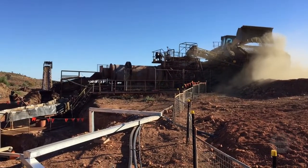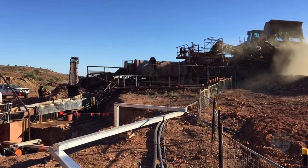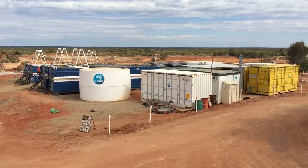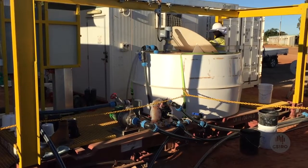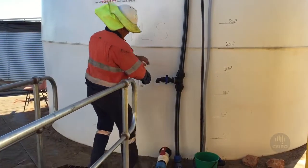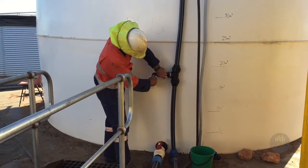CSIRO, in collaboration with Eco Minerals Research and supported by CRC funding, has built a demonstration plant at Menzies. The demonstration plant is a low-capex, mobile plant suitable for small miners looking to unlock stranded gold deposits.